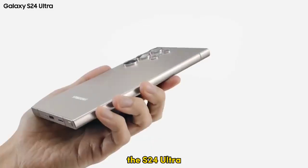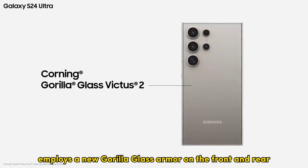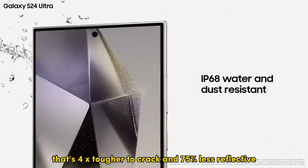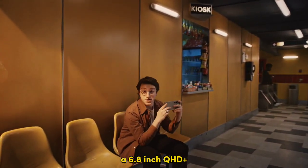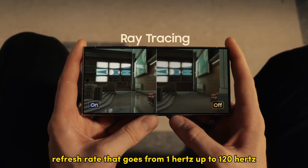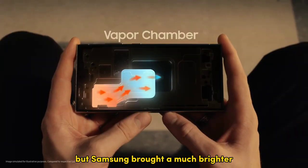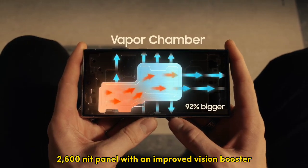Glass-wise, the S24 Ultra employs a new Gorilla Glass Armor on the front and rear that's 4x tougher to crack and 75% less reflective. The centerpiece is once again a 6.8-inch QHD+ Dynamic AMOLED 2X display with a variable refresh rate that goes from 1Hz up to 120Hz, but Samsung brought a much brighter 2,600-nit panel with an improved Vision Booster.